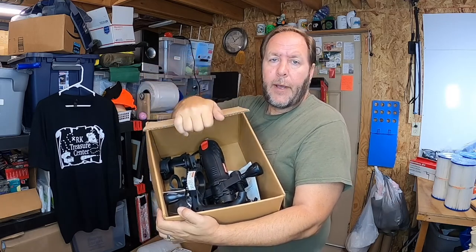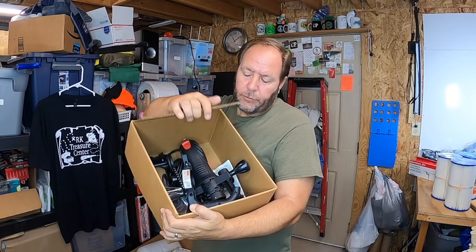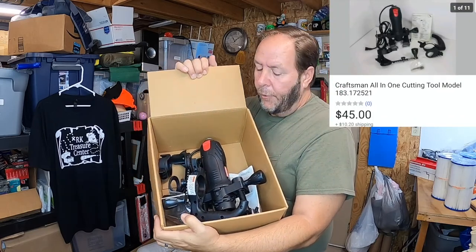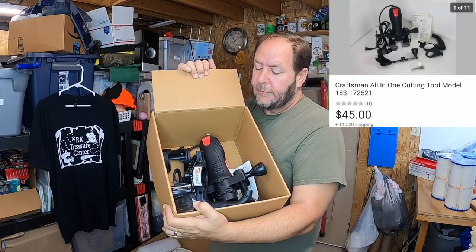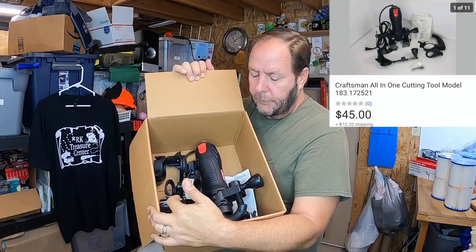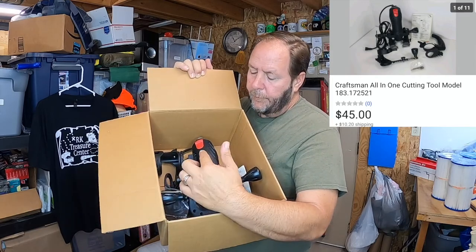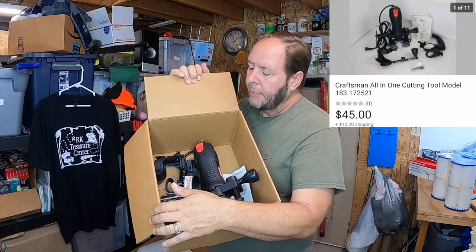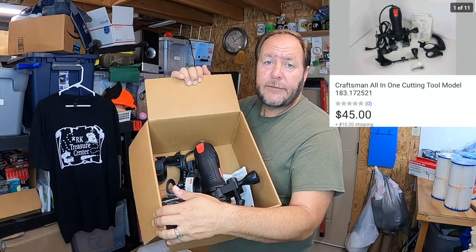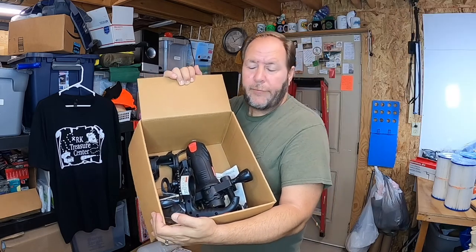A friend of mine had bought a place and when he went to clean it out, it had a little storeroom with a bunch of empty boxes. I was cleaning them out and inside the boxes was this tool - I don't believe it was ever used. I turned it on, plugged it in, turned on, worked fine. So I went ahead and listed it and it sold for $45 and the buyer paid the shipping. Good profit.